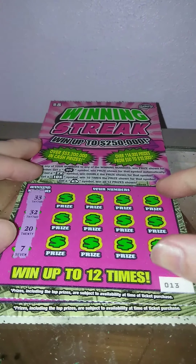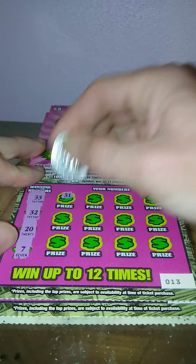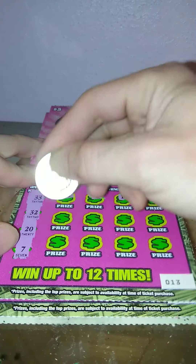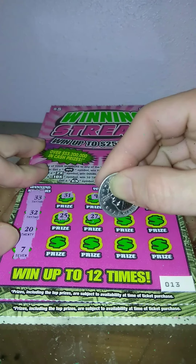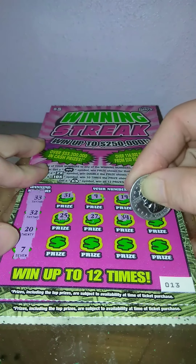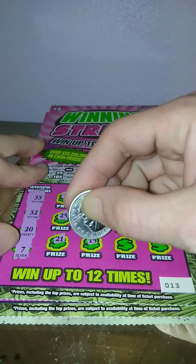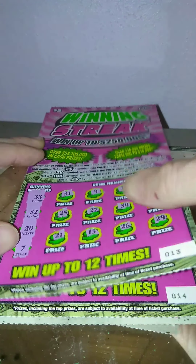Ticket 13 — 33, 32, 20, and 7. 31, 9, 19, 28, 25, 27, 34, 24, 21, 15, 26, and 29. Nothing on that one.